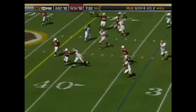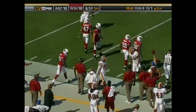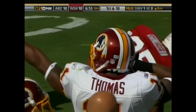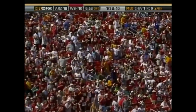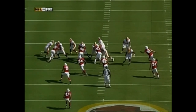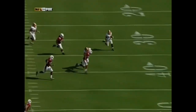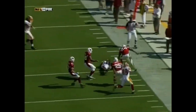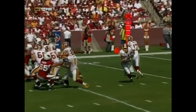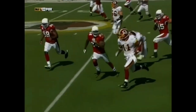Devin Thomas on the end around picks up a first down — out of Michigan State, gaining 16 yards. That was a nice little inside handoff coming underneath the quarterback — not the shovel pass we see a lot. Kind of gets lost in the shuffle, all of a sudden he's on the edge. Big Chris Samuels out there blocking on the perimeter, Santana Moss working downfield. Follow Jason Campbell out on the boot.